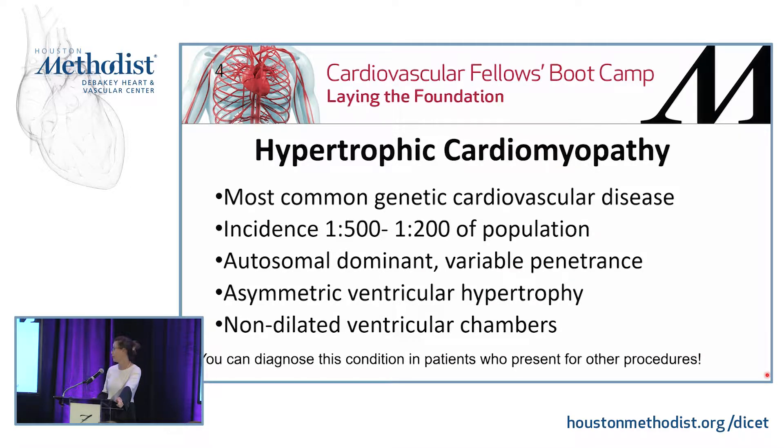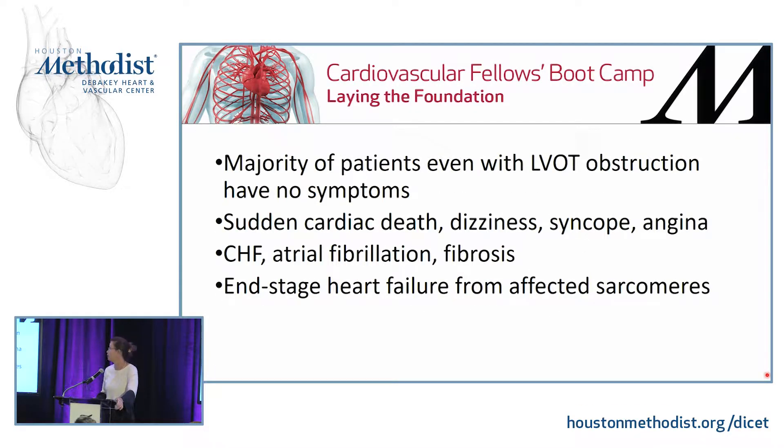Importantly, you can diagnose this condition in patients who present for other procedures just by putting in an echo. The majority of these patients, even with LVOT obstruction, have no symptoms. But if they do have symptoms, they can be very devastating — dizziness, syncope, angina — and they can also present with no symptoms and just sudden cardiac death.